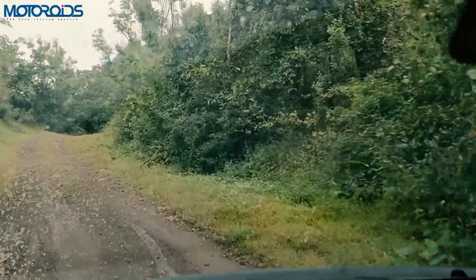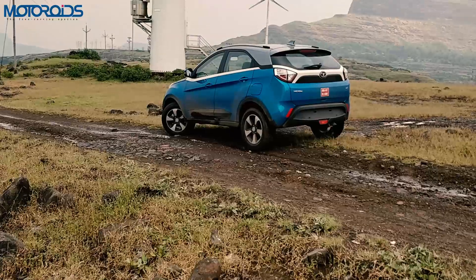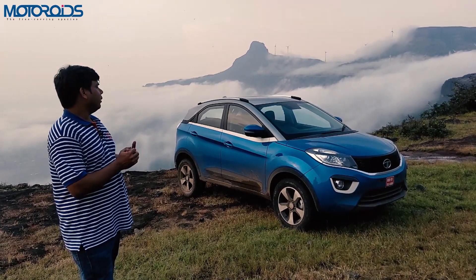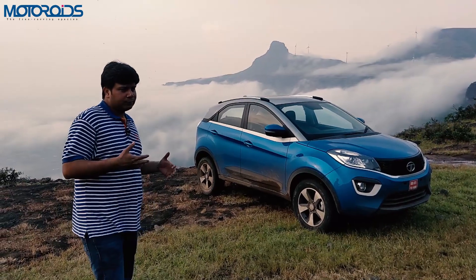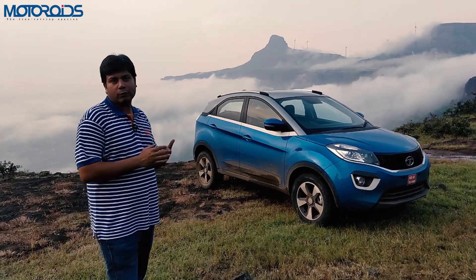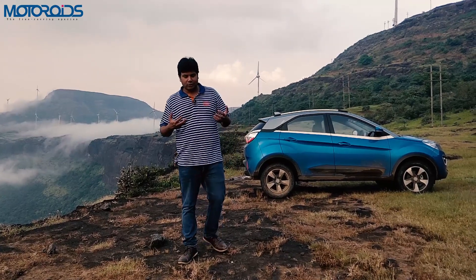The third con is somewhat subjective — the styling. It looks good, especially in the blue color, but that bold, very expressive styling may not be to everyone's taste. People who prefer a more subtle treatment to their cars may find this too loud. If you don't want to get noticed too much, you may need to look at other cars in the segment.